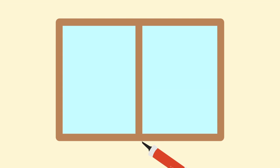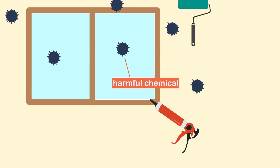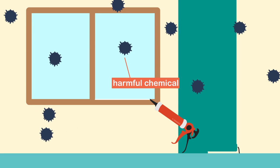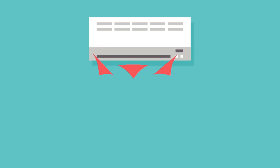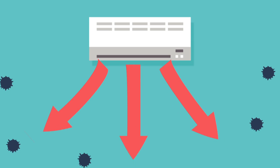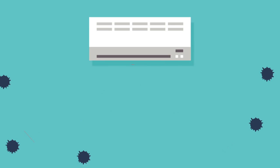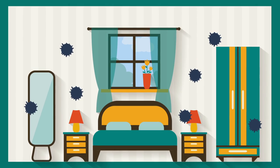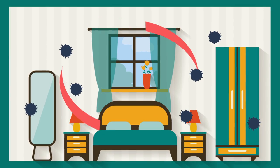Sometimes, harmful pollutants are released during construction, and the pollutants fill up the air in the building. Poor heating, air conditioning, and ventilation systems help spread the polluted air and also cause harmful pollutants as well. In addition, poor ventilation allows these pollutants in the air to stay within the building.